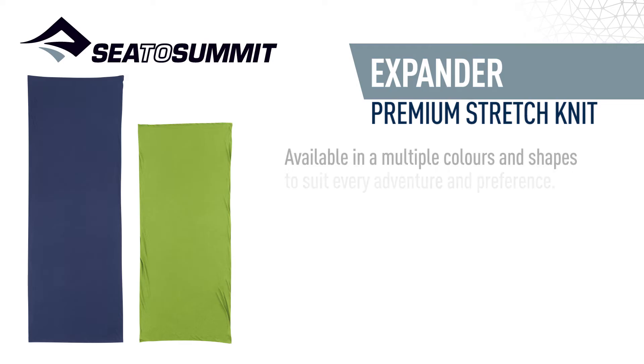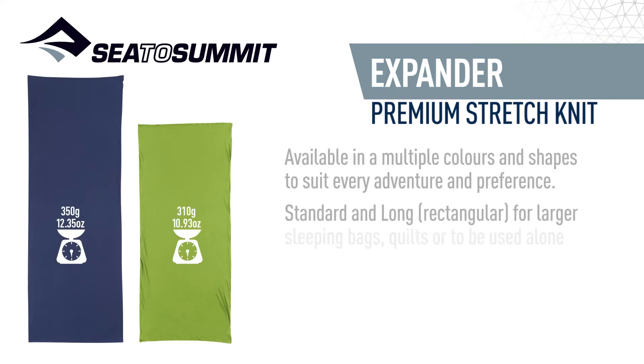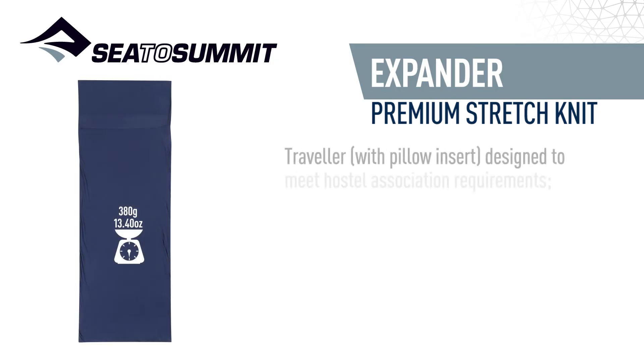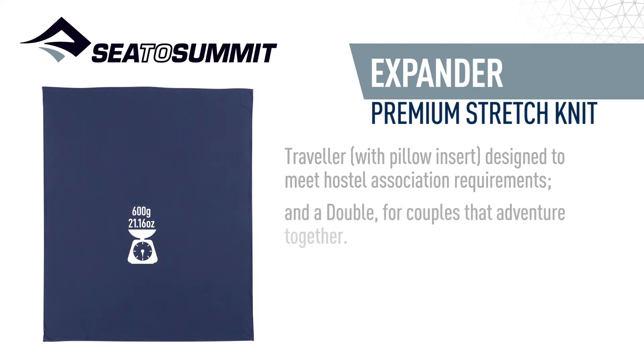Available in multiple colours and shapes to suit every adventure and preference: standard and long rectangular for larger sleeping bags, quilts to be used alone in warm weather, mummy with hood to line the inside of your sleeping bag, traveler with pillow insert designed to meet hostel association requirements, and a double for couples that adventure together.